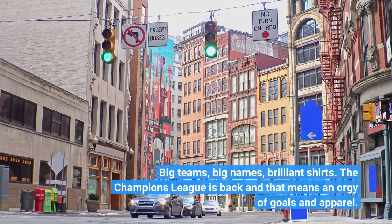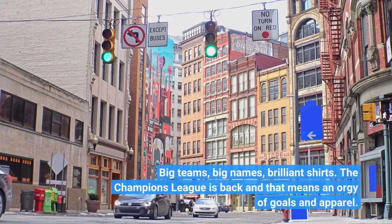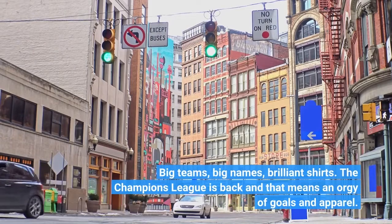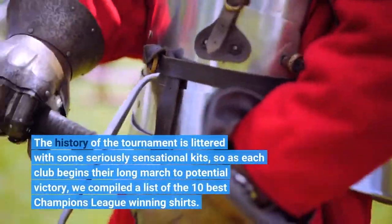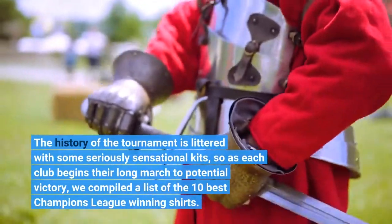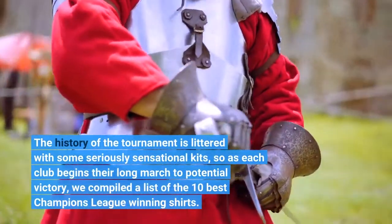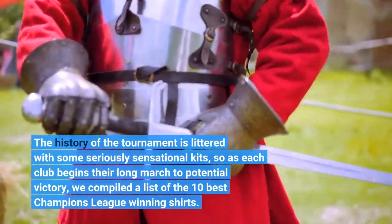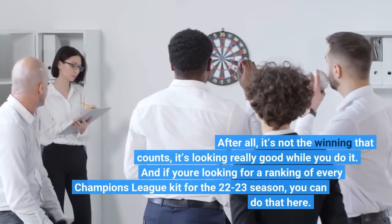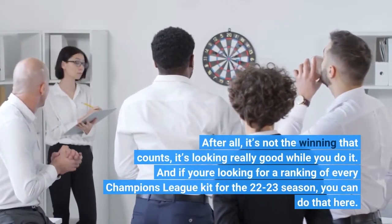Big teams, big names, brilliant shirts. The Champions League is back and that means an orgy of goals and apparel. The history of the tournament is littered with some seriously sensational kits, so as each club begins their long march to potential victory, we compiled a list of the 10 best Champions League winning shirts. After all, it's not the winning that counts, it's looking really good while you do it.